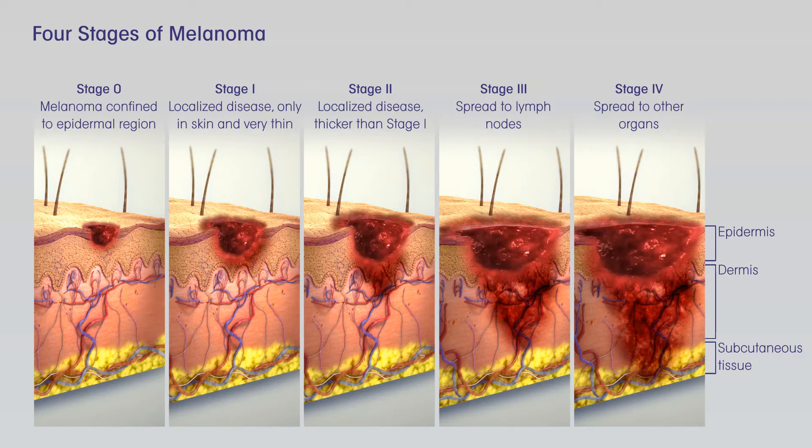If the SLNB found cancer, adjuvant, additional, treatment with an immune checkpoint inhibitor or targeted therapy drugs, if the melanoma has a BRAF gene mutation, might be recommended to try to lower the chance the melanoma will come back. Other drugs or perhaps vaccines might also be options as part of a clinical trial.